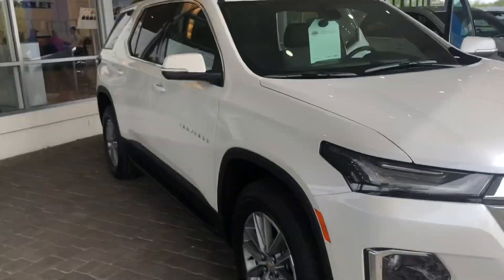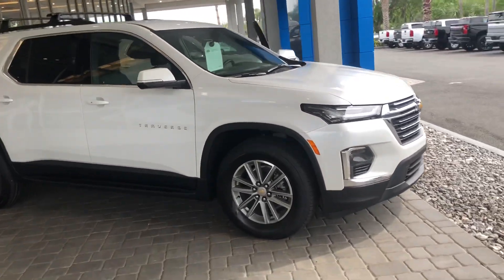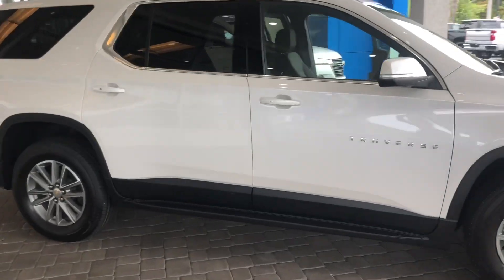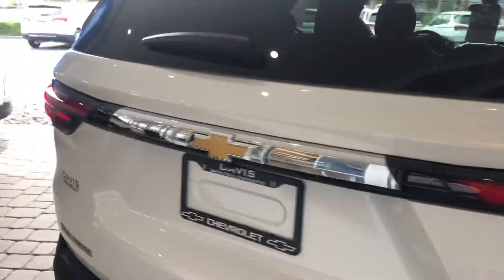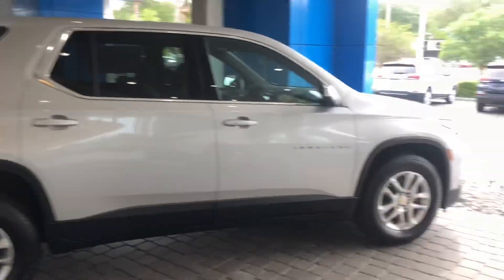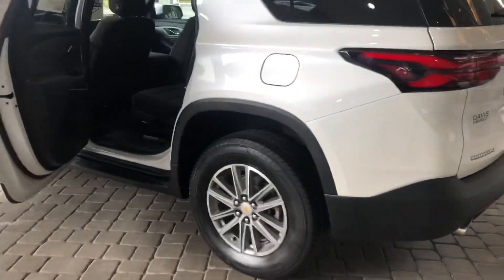This is our 2022 LT Traverse with the roof racks included — beautiful pearlescent white. We also have a silver one over here, also a 2022. You've got the premium rims on it.